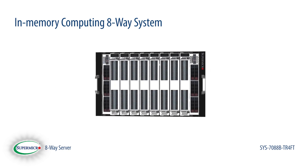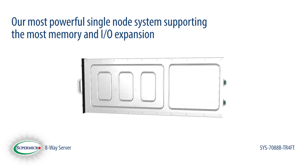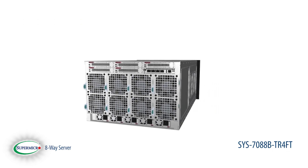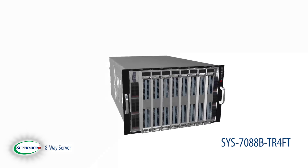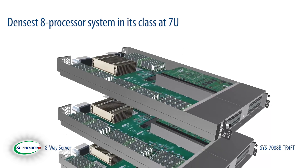Today we're going to look inside Supermicro's flagship product — our most powerful single node system supporting the most memory and the most IO expansion. Introducing the Supermicro Super Server SYS-7088B-TR4FT. At 7U, it's the densest 8 processor system in its class.